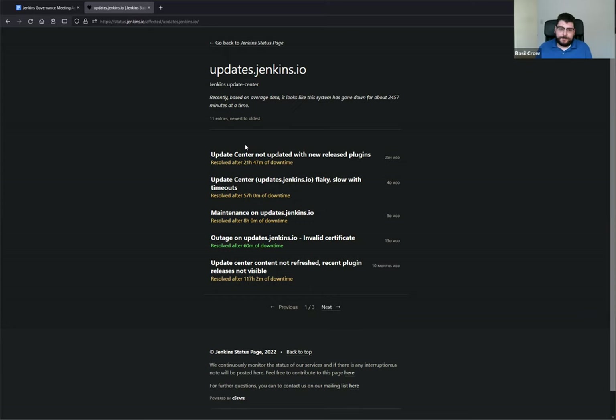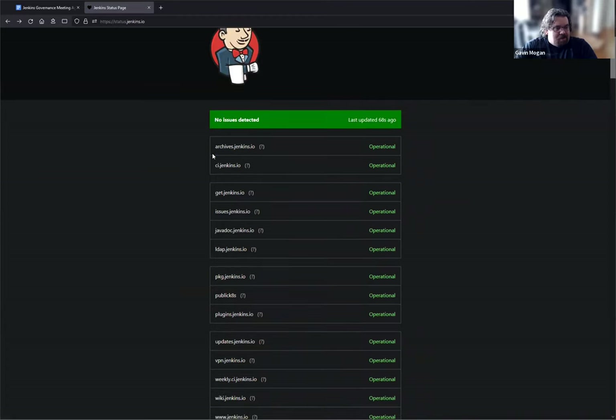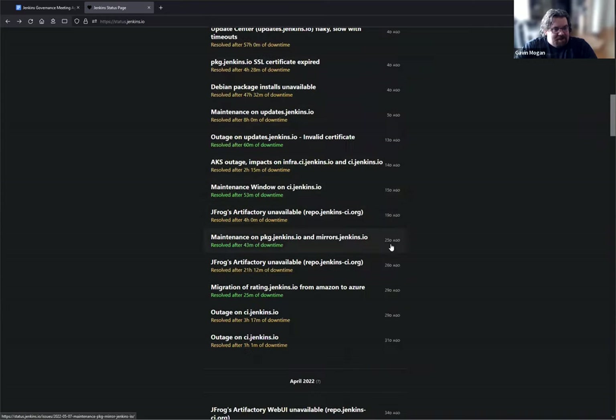We could have a dedicated Twitter account for status updates, but that might be overkill. The number of actual issues is generally pretty low — it just needs a restart once in a while. This last week has been a little rough, but then you go back and look at the history — 225 days ago, 30 days ago — and most issues are just with the main CI service, which gets so much traffic, or Artifactory, which we don't maintain.